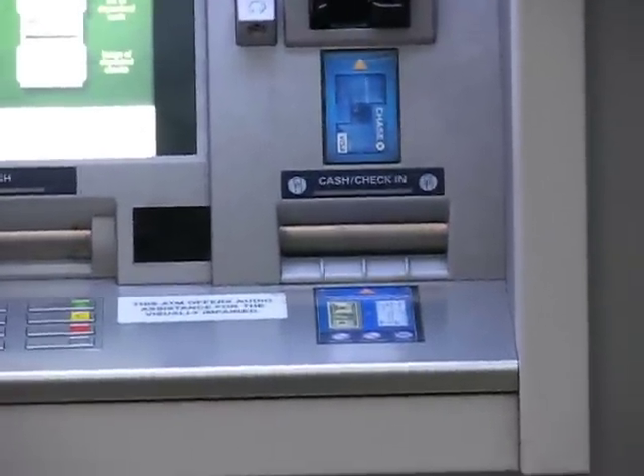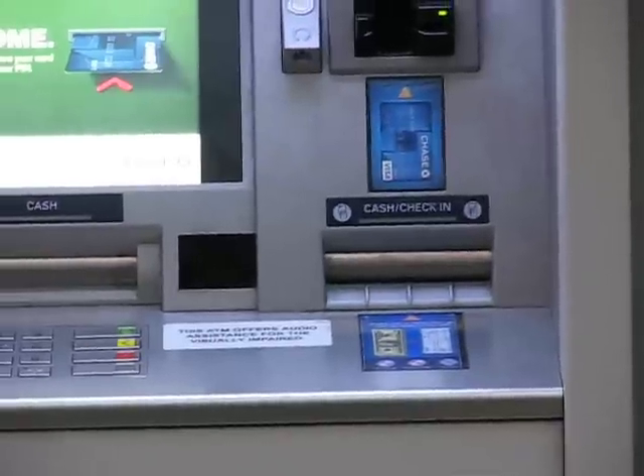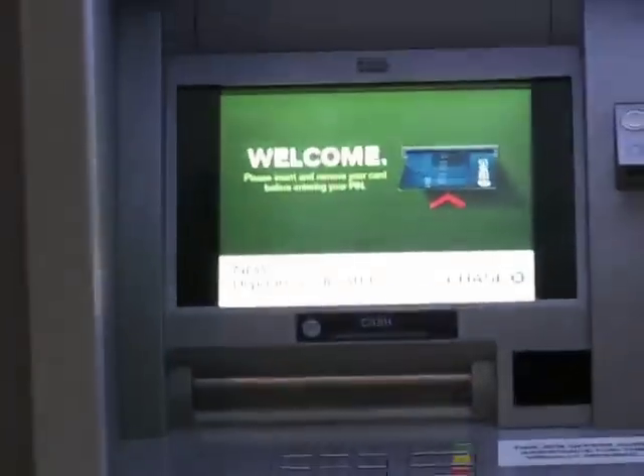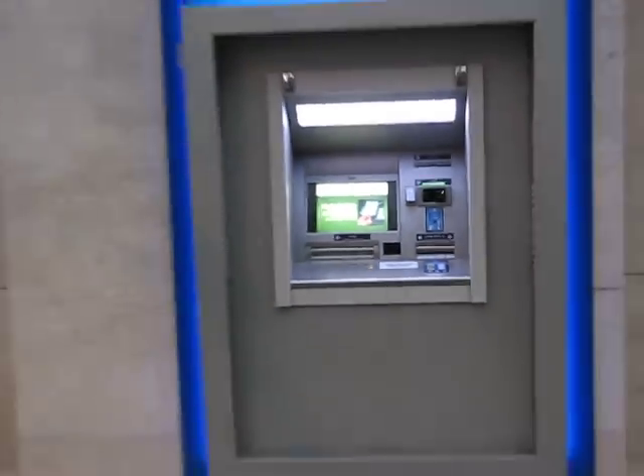As you see right here, checks and cash are up to 50 each are accepted, and it shows up on the screen. And that's if you want to deposit it, you say yes, and that's it. No envelopes required. And you can also put cash in. So pretty sick.